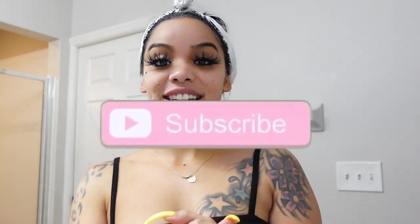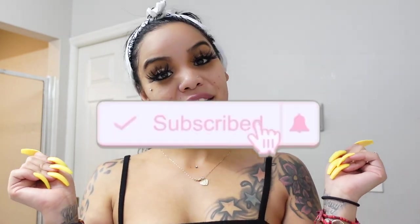Thank you guys for watching. Like, share, subscribe. See you in our next video. Bye!